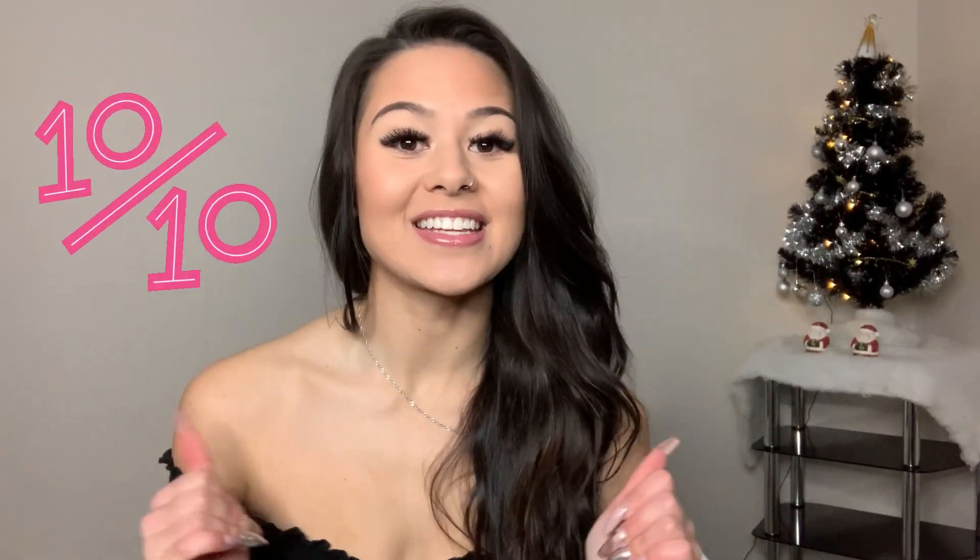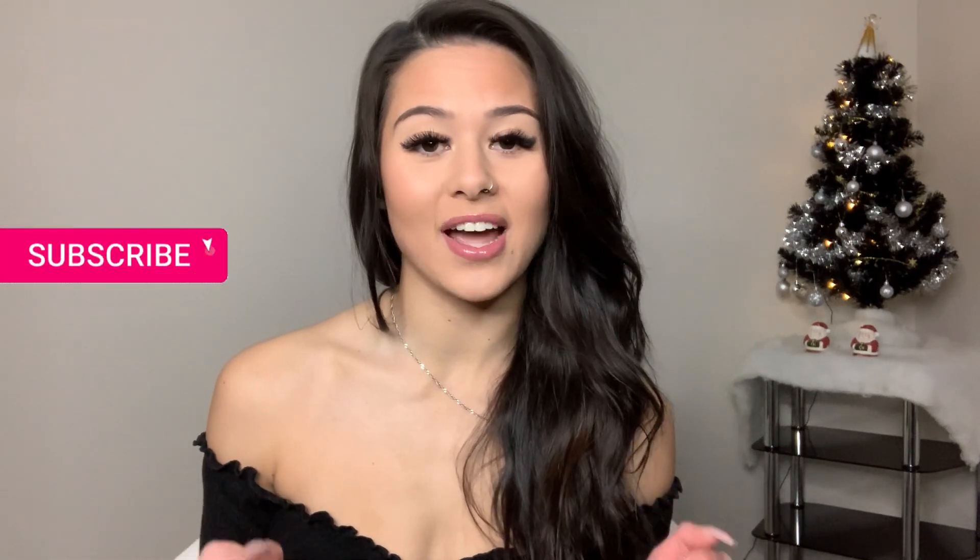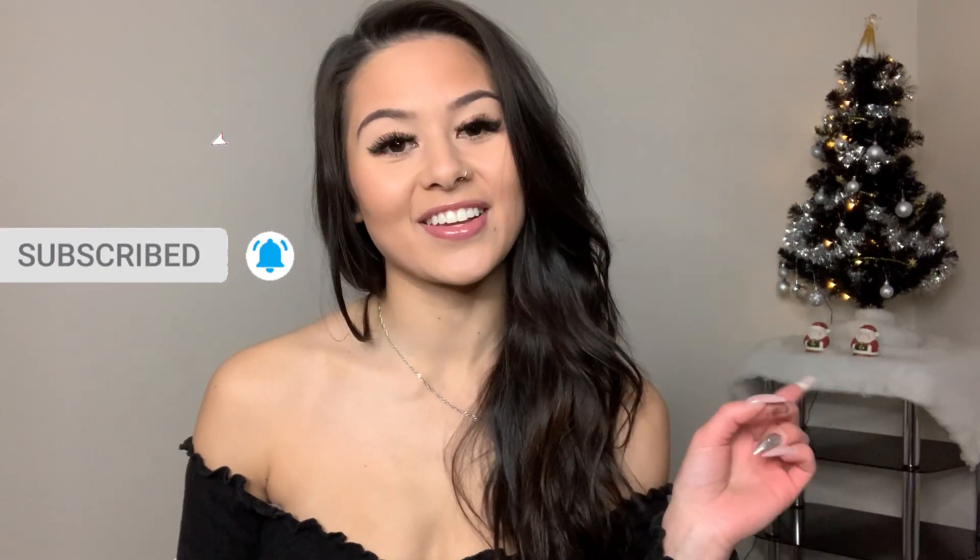That is it for my Shein order. Overall I give it a 10 out of 10 because everything I got was super good quality. I would recommend looking at the reviews before ordering anything, because that's what I did. If you liked this video or any of the items or outfits, definitely hit that like button below. And if you want to see more videos from me, go hit that subscribe button and the little bell button to get notified for the next video. Thank you so much for watching — I appreciate you all and I hope you have a wonderful day. Bye!